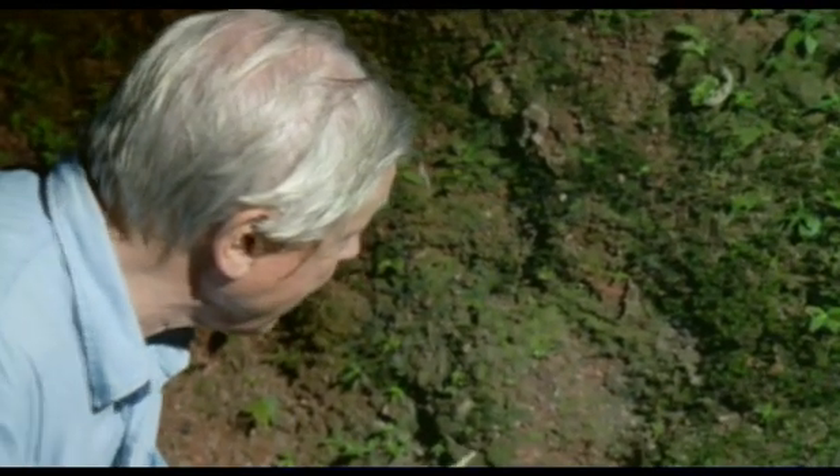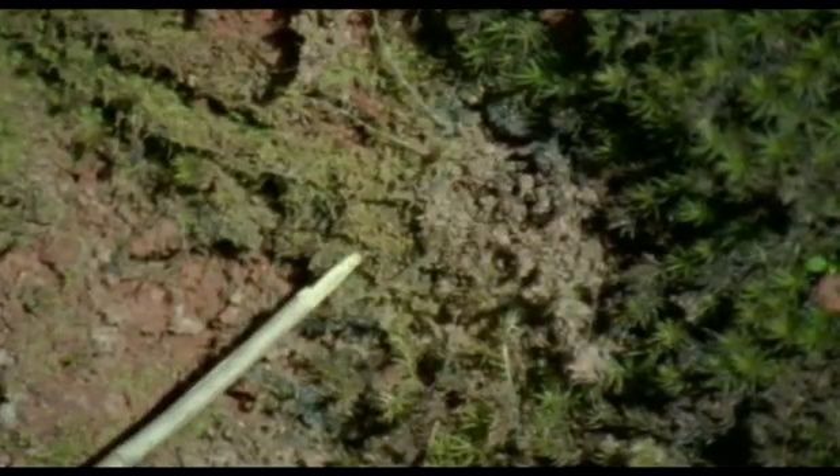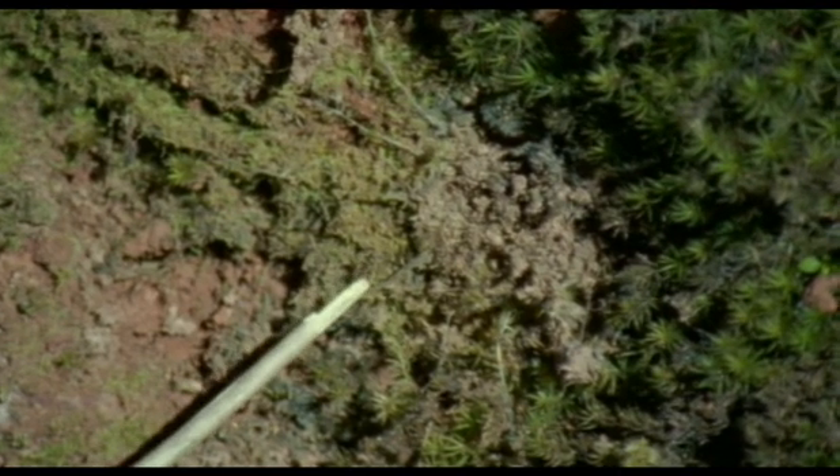Of all the inhabitants of the undergrowth that have exploited silk, none have done so with more variety and skill than the spiders, and this is almost certainly the first way in which they used it. Here on this bank in the Malaysian rainforest, there are strands of silk radiating from this little patch in the middle. Watch what happens if I touch one of them.